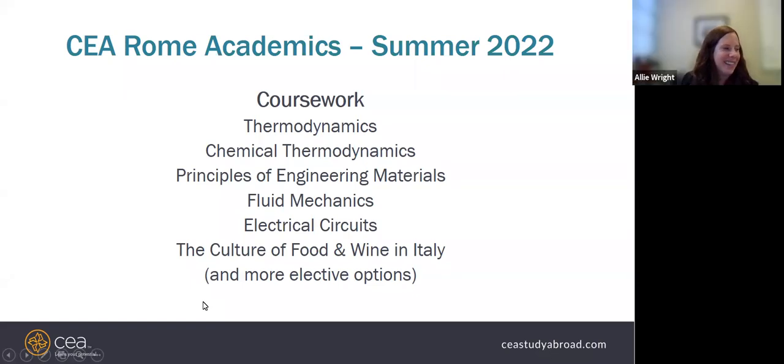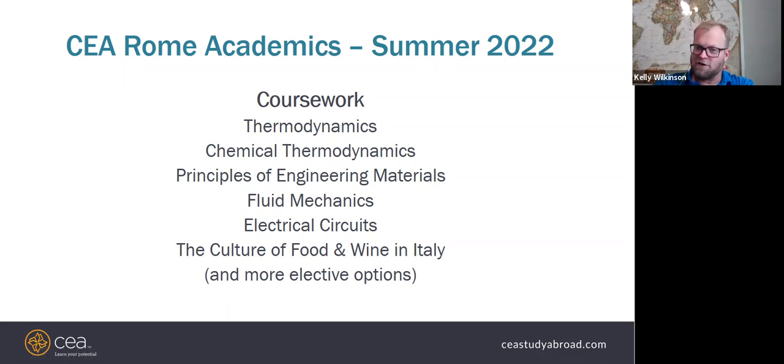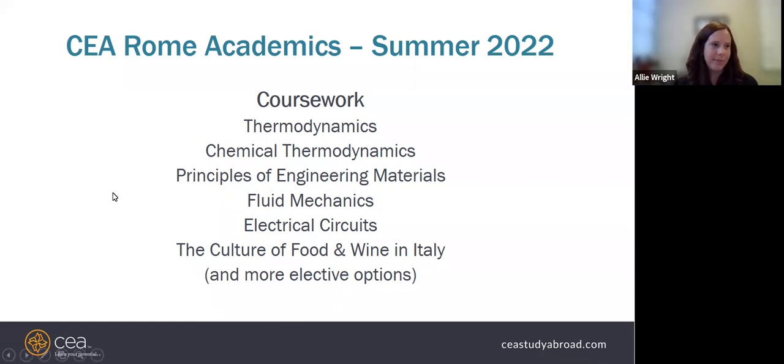This is an engineering program, so you want to make sure you focus on courses that satisfy part of your degree plan. The engineering courses offered include thermodynamics, chemical thermo, materials, fluids, and circuits. You can choose one to two engineering courses, plus an elective. The culture of food and wine in Italy is the most popular elective, but art and archaeology in Rome is also offered and satisfies a multicultural requirement.